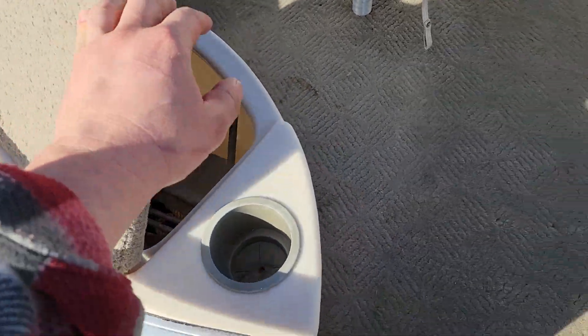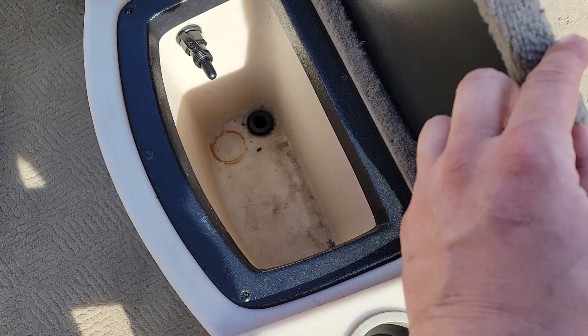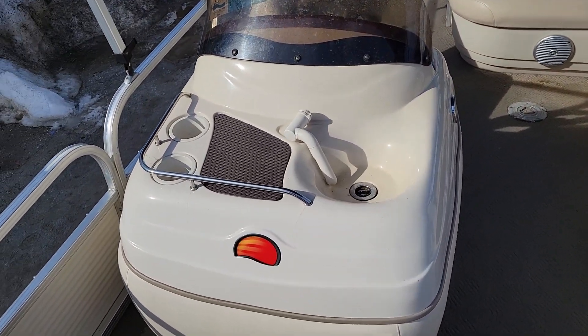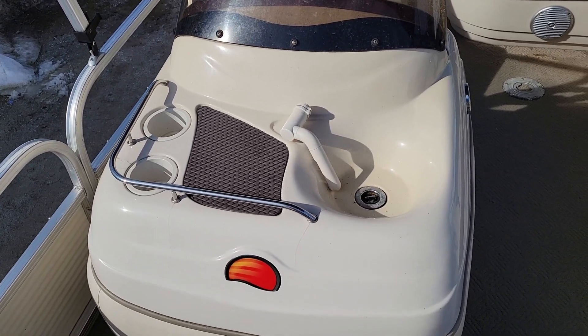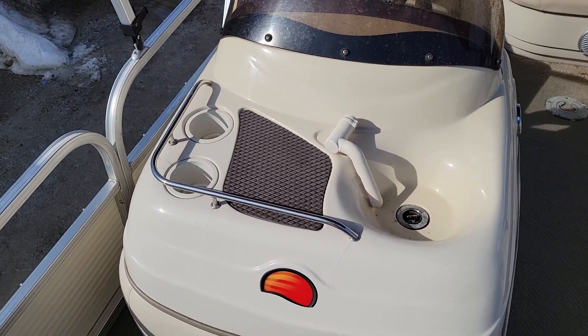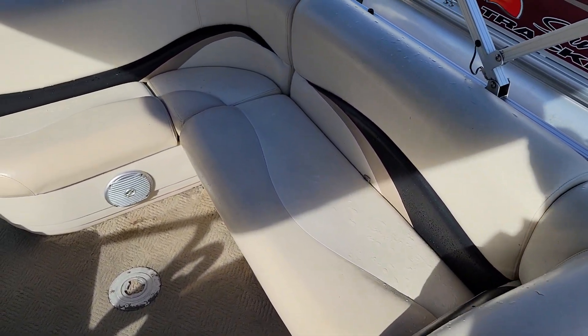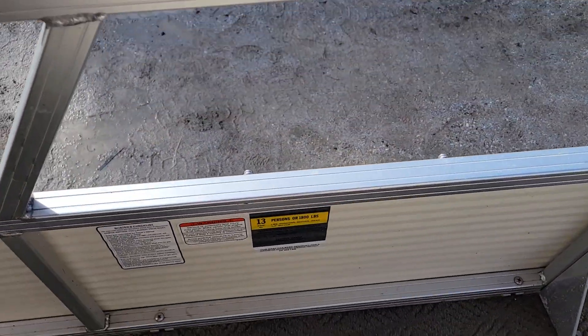There's also a storage compartment, rod holders, and a live well, which is really neat. A nice thing about this boat is it actually has a sink with running water to wash your hands, so you don't have to lean over the boat. There's also a little storage compartment here and very comfortable seating.